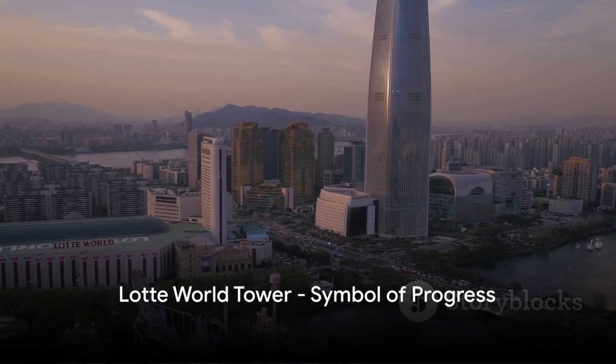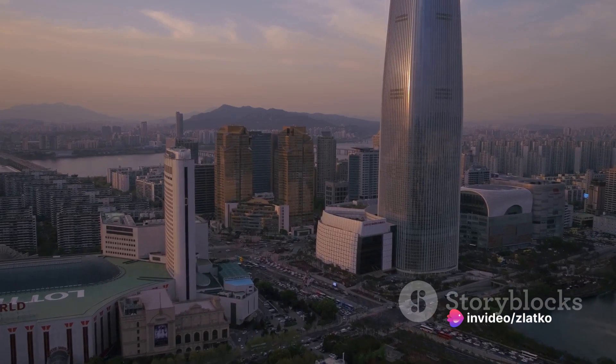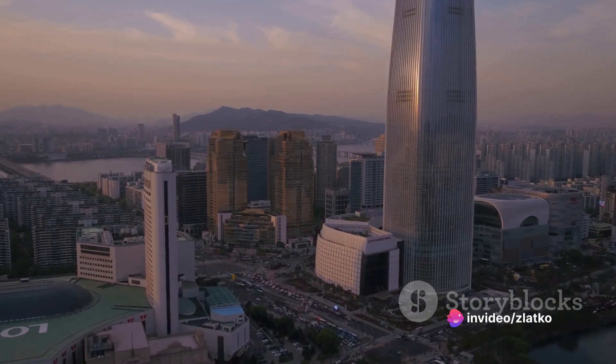The Lotte World Tower. This super-tall skyscraper is a symbol of Seoul's progress, offering everything from shopping and entertainment to breathtaking views from the observatory.